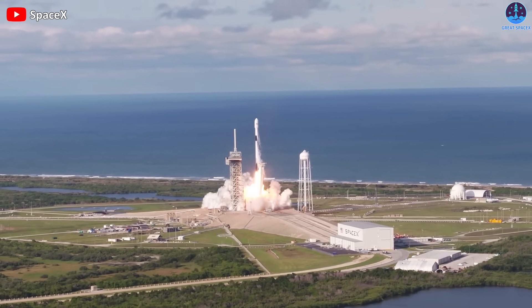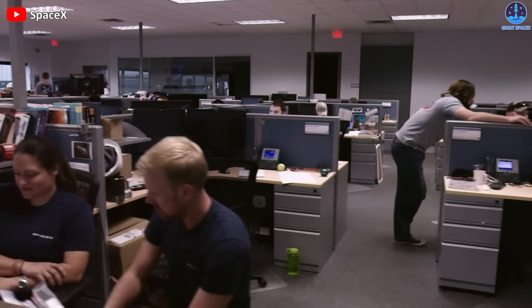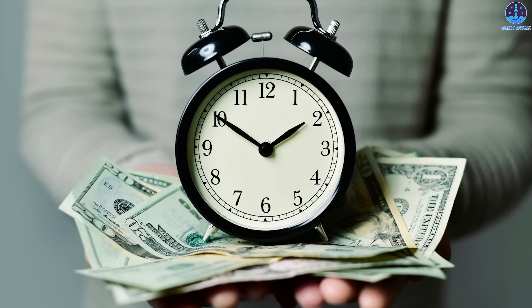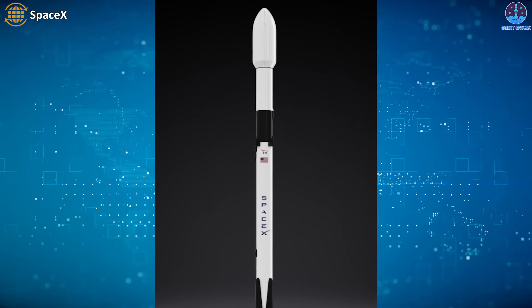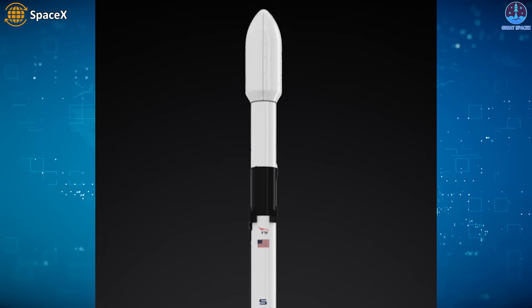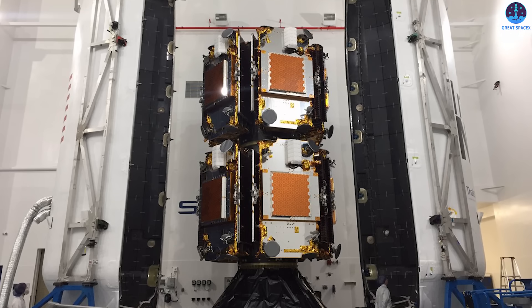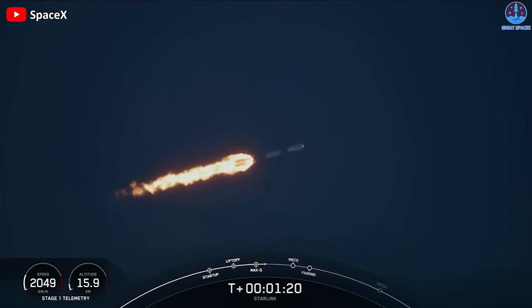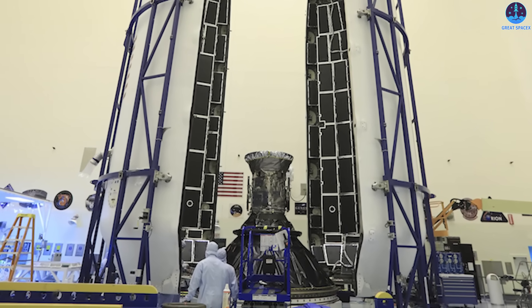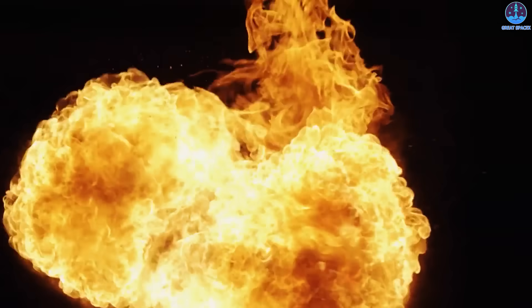SpaceX completely reuses the first stage of the Falcon 9 rocket, with its 9 engines and the bulk of the mass accounting for about half the cost of manufacturing a rocket — representing considerable savings in time and money. However, there are two other main components of the Falcon 9: the second stage, which boosts a payload into orbit, and a payload fairing. These protective shields guard the payload as the rocket blasts through the atmosphere. Once the Falcon 9 breached the atmosphere, the shields would split down the middle, revealing the payload and fall back into Earth's atmosphere where they would burn up or come crashing down near the launch site.